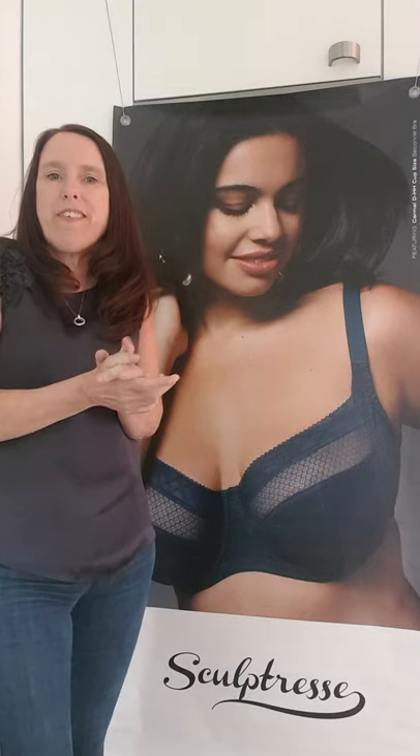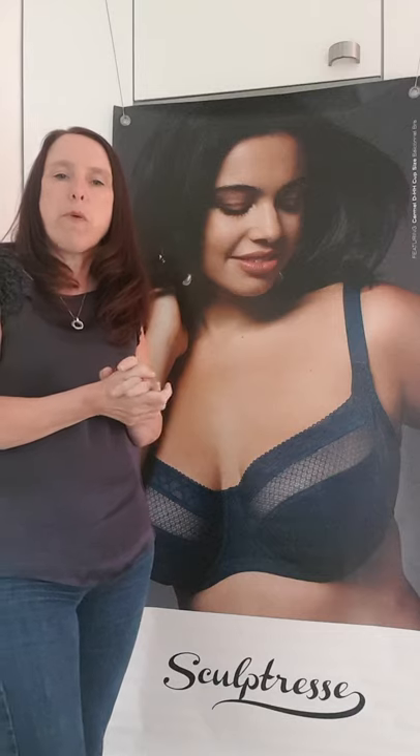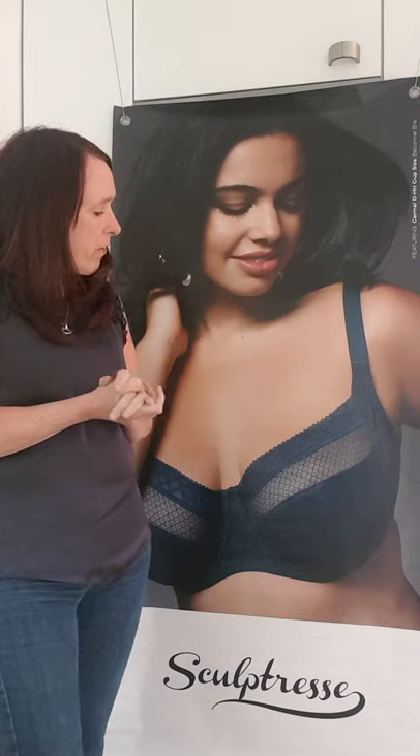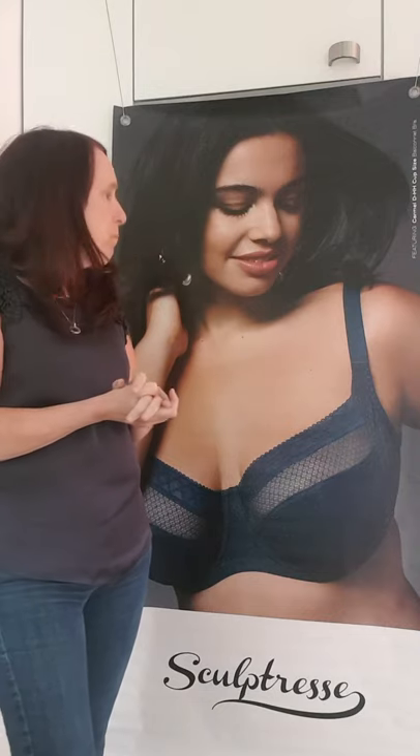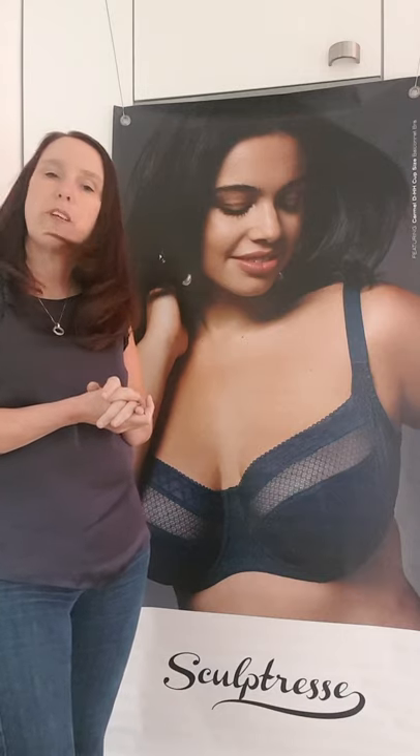I can't show you my products because they're all in the shop, but this is one of the newer Panache bras. It's from the range called Sculptress, which is for the bigger, bustier lady. This particular one is called Caramel. It's in a beautiful petrol blue colour and it comes in a D to a double H.